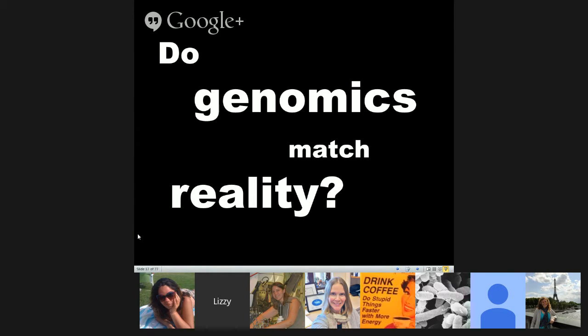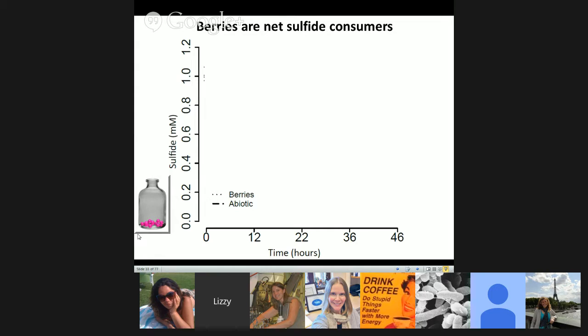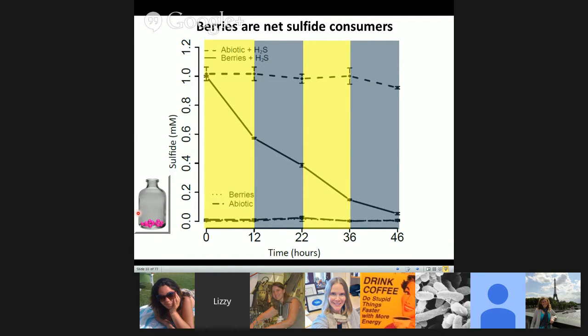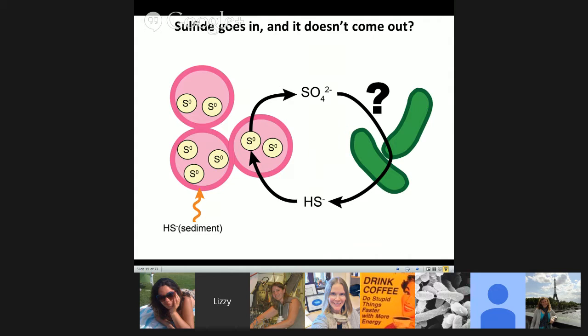But then you come to this important question: do genomics match reality? They were a hypothesis about what the organisms could be doing, but not necessarily evidence that cycling was happening at a nanometer scale within these consortia. We put the berries in a bottle and watched them over a light-dark cycle for a couple of days. If we just put berries in a bottle, we never saw sulfide being produced. But if we fed them one millimole of sulfide, we saw sulfide oxidation in the berries but not in our abiotic control — the berries were a net sulfide sink.